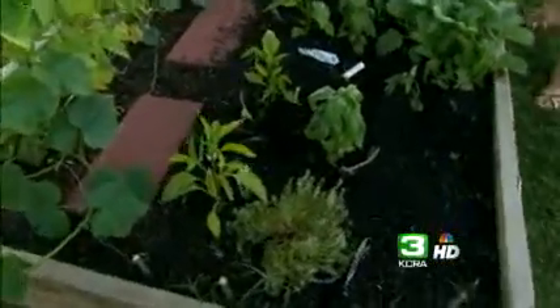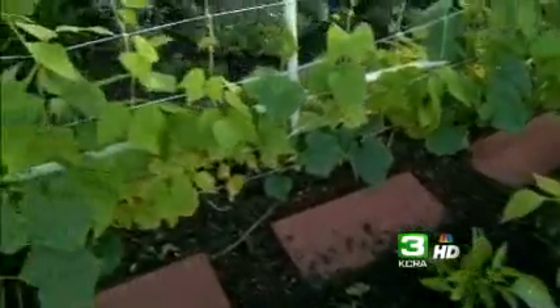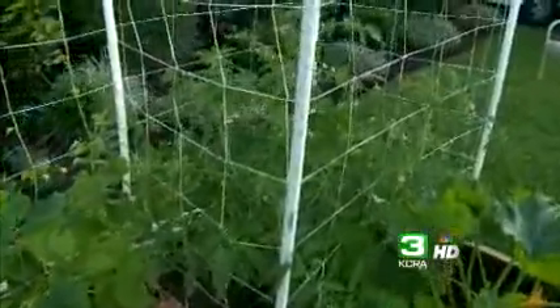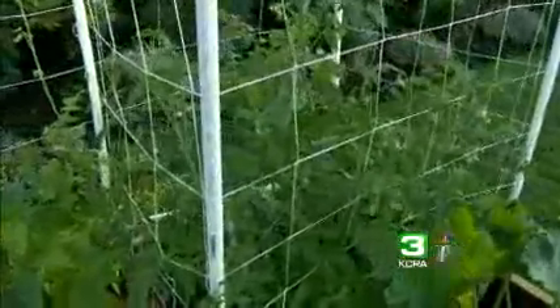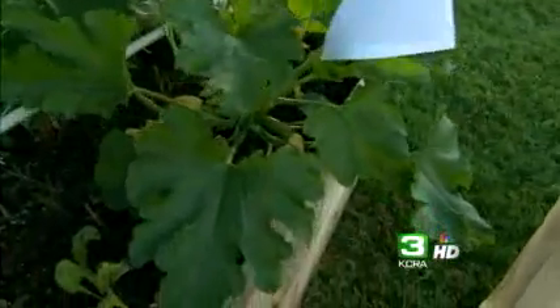Our peppers are doing great — they're flowering. Our pole beans are doing just fine, kind of climbing up the back here. Our tomatoes are looking fantastic, although they like the hot weather. This is certainly not hot weather, so they're kind of slowing down in growth. And our zucchini, which we recently pollinated, is doing just great.